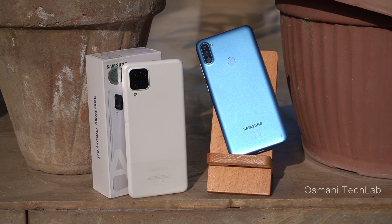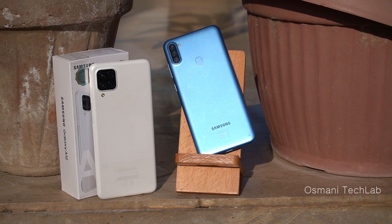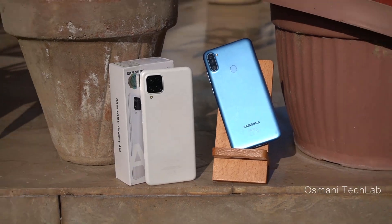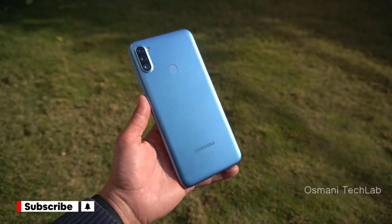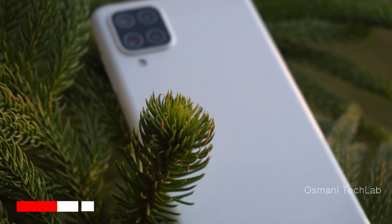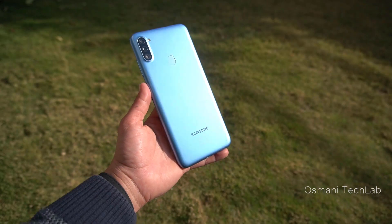What's up guys, this is Usman here. Today in this video I am going to do a speed and camera test between the Samsung Galaxy A11 vs the Galaxy A12. This video will help you to decide which one to buy. The Galaxy A11 comes with the Snapdragon 435 while the Galaxy A12 comes with the Helio P35. I have the 3 GB variant of the Galaxy A11 and the 4 GB variant of the Galaxy A12. So first let's do the speed test.